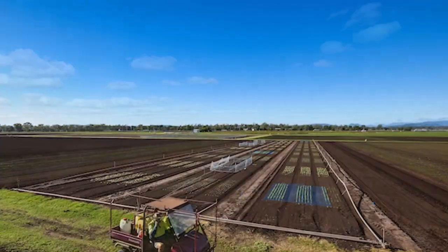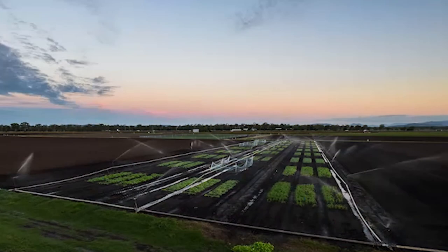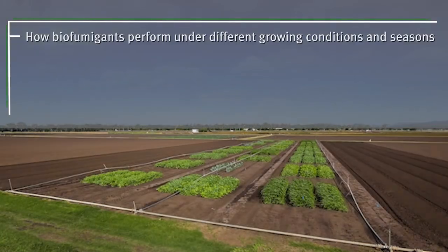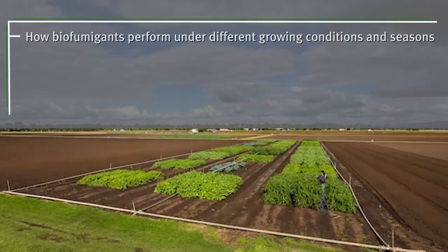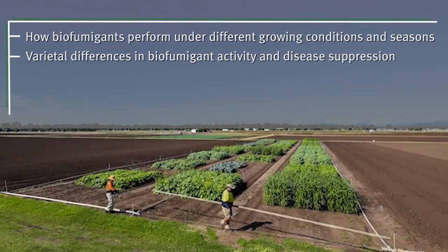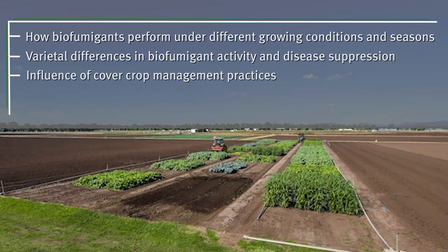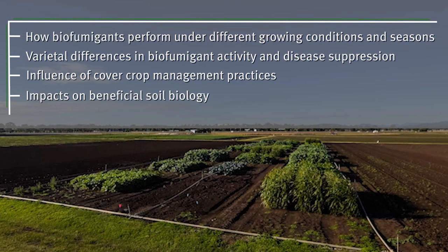The Queensland Department of Agriculture and Fisheries has been evaluating biofumigant cover crops for use in vegetable rotations. This research has focused on understanding how biofumigants perform under different growing conditions and seasons, varietal differences in biofumigant activity and the diseases they suppress, how cover crop management influences biofumigant activity, and how biofumigation impacts beneficial soil biology.